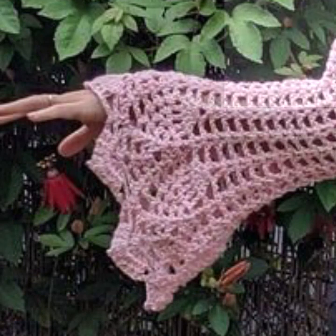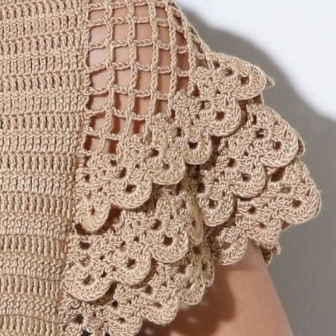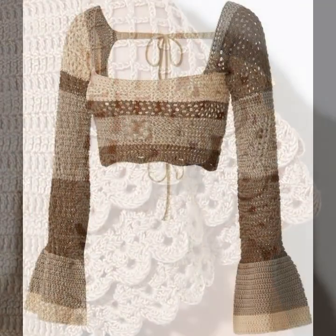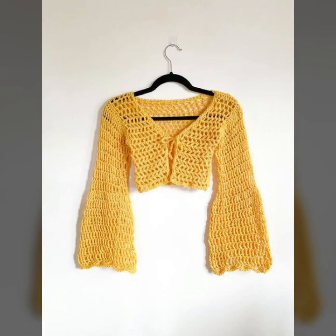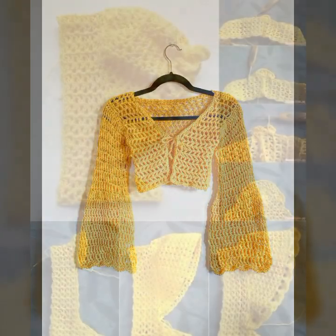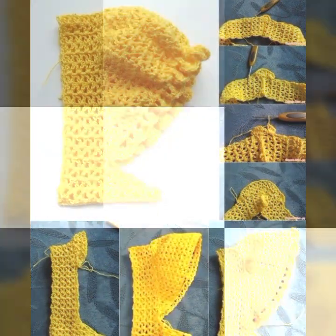So many beautiful designing ideas you can see. Top 50 designer ideas for stylish ladies — you can visit my channel and see more collection about crochet. Thanks for watching, see you again. Allah Hafiz.